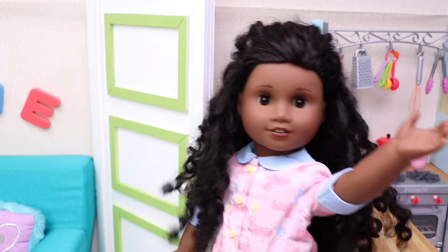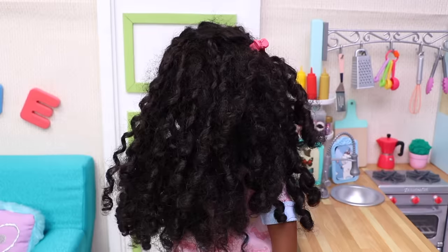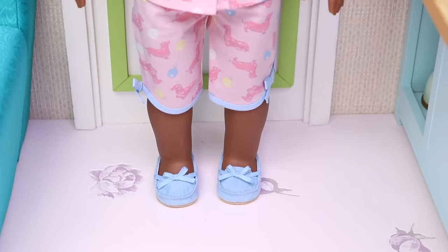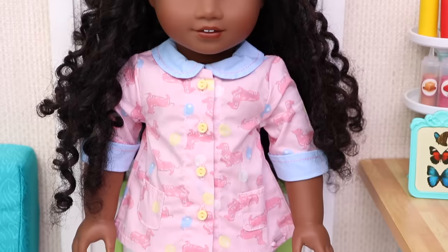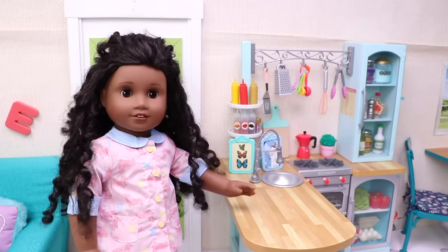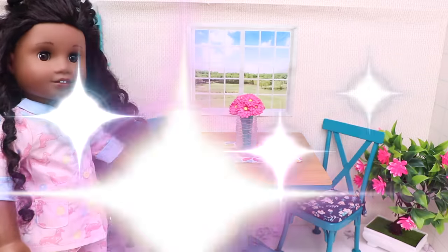Hey, good morning kids! Today it's going to be such a wonderful day, you'll see. These are my brand new blue slippers and my super cool new pajamas. But hey, I'm starving — let's go and sit at the table, just right here.